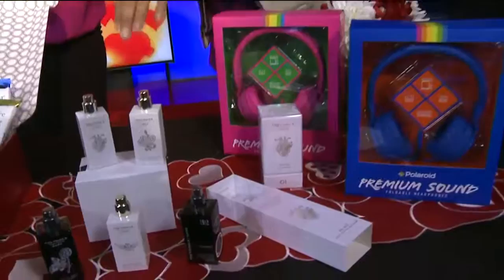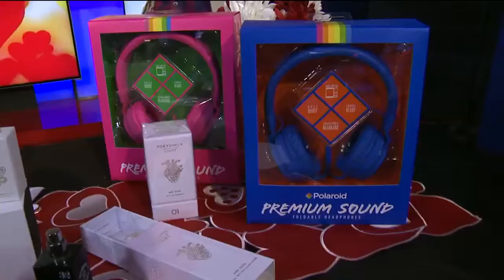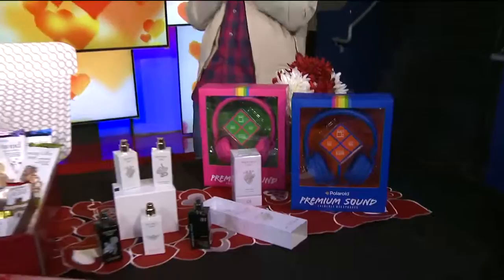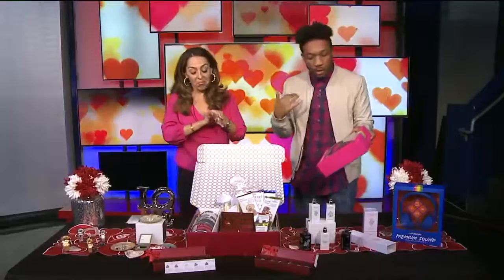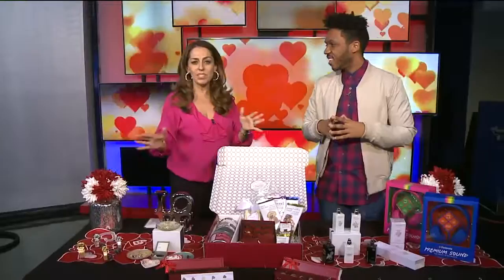For the techie couple — headphones! Polaroid has been known for cameras, but these headphones, which you've seen astronomically priced elsewhere — how much do you think they are? Lower than 50, lower than 40 — they're $25! They're foldable, super compactable, you can put them in your backpack or pocket. Only $25. I like it because you can get a bunch of gifts for a little rather than buying one big gift.